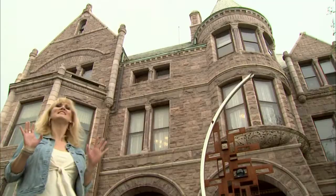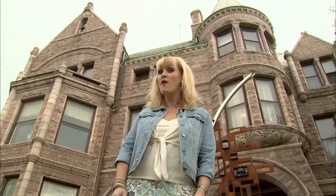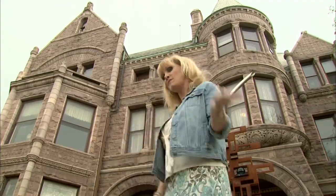I'm here at the legendary Whitney Restaurant in downtown Detroit. It's an elegant restaurant known for special occasions — you get dressed up to come here. But up on the third level, they have a special place called the Ghost Bar. We're going to do a little investigating to find out why they call it the Ghost Bar.